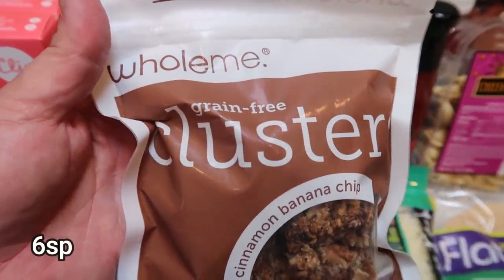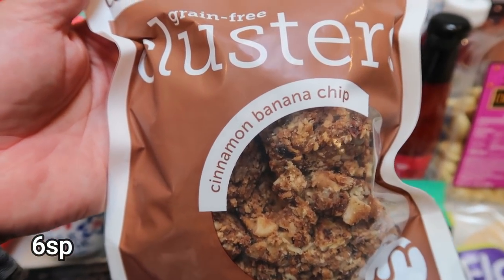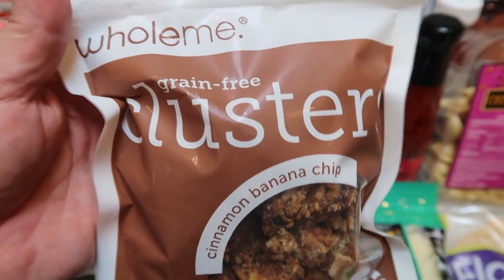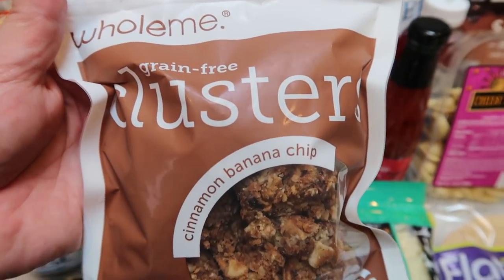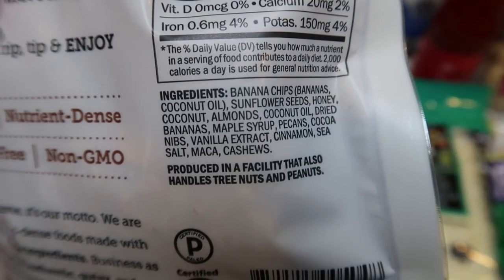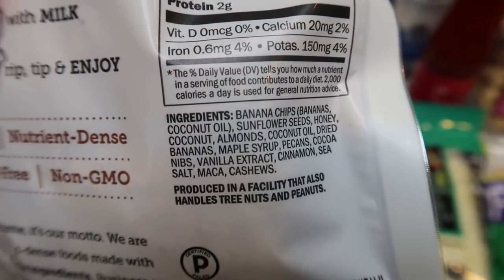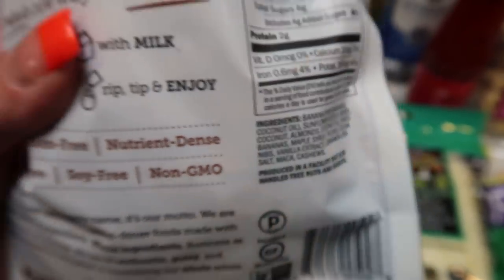A new food find — these whole meat grain free clusters. This particular one is cinnamon banana chip; they also had an almond one in a blue package. These are a little bit pricey, just under $6, but the ingredients are really good: coconut oil, banana chips, coconut, honey, pecans, almonds, and cocoa nibs.